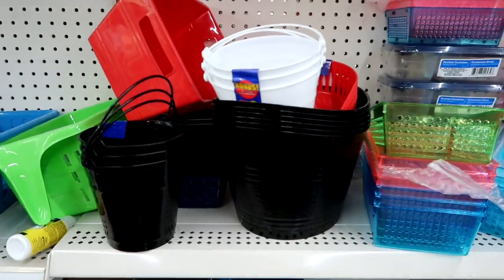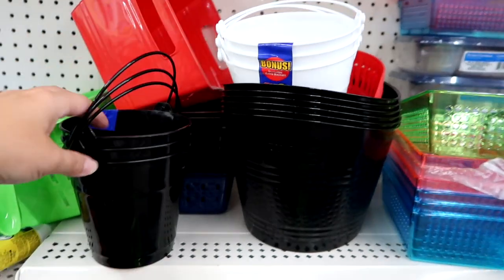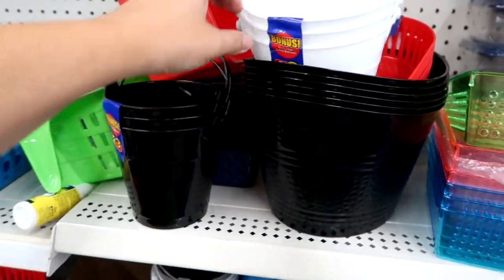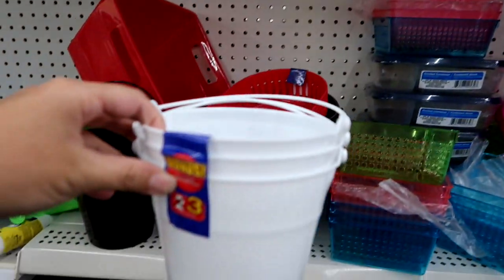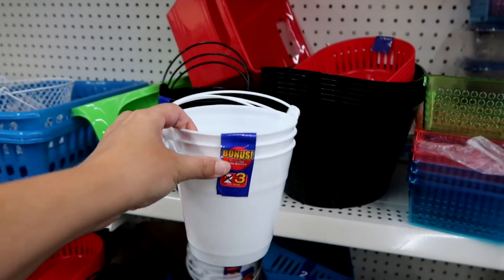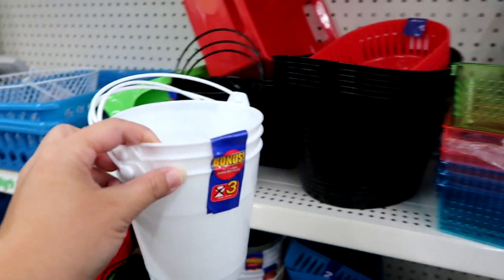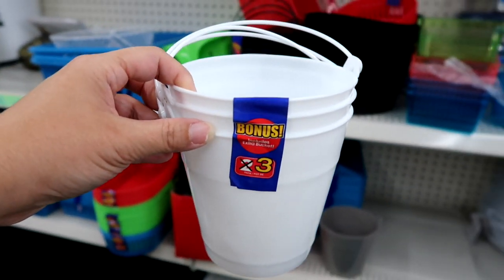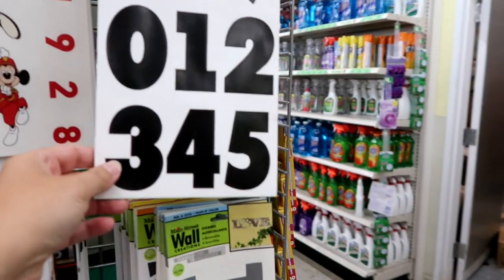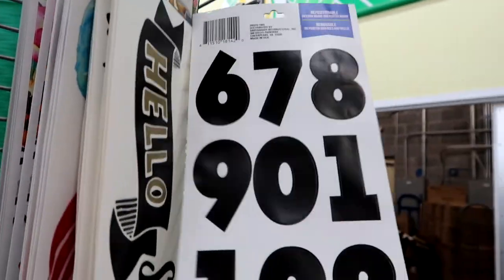Somebody accidentally threw away my trash can that goes in the center console of my car, so I spotted these and thought this might work. It's a little bit bigger than the one I had, but it may work. So I'm going to see if I can find anything else, but I think I'm going to try this out.